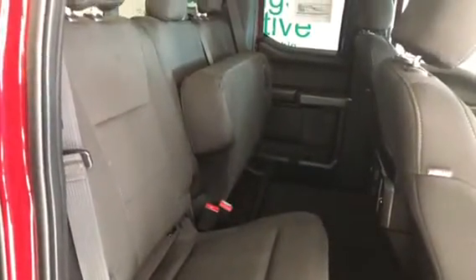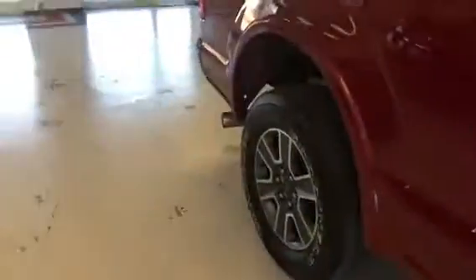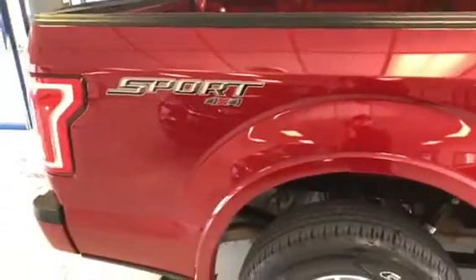You can see those seats fold up there as we have the other side, giving you a little more cargo room if needed. Continuing around the truck, it does have the six-and-a-half foot full box bed. You can see the sport decal there that comes with the sport appearance package as well.